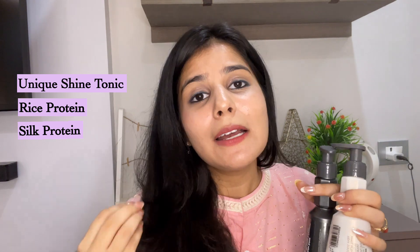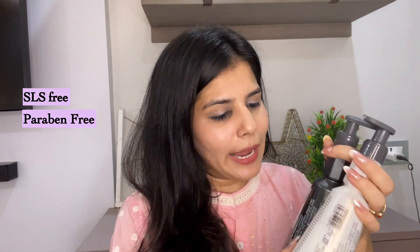Rice protein makes hair very strong. Silk protein prevents breakage and adds a lot of moisture. This product is SLS free, paraben free, and it retails for Rs. 449 — both the shampoo and conditioner are Rs. 449 each individually.